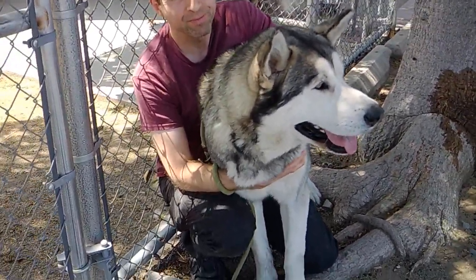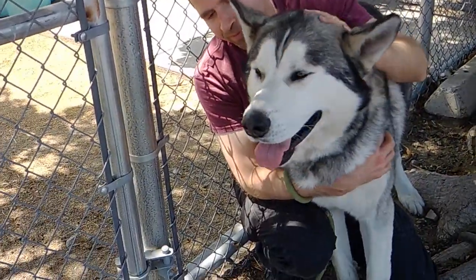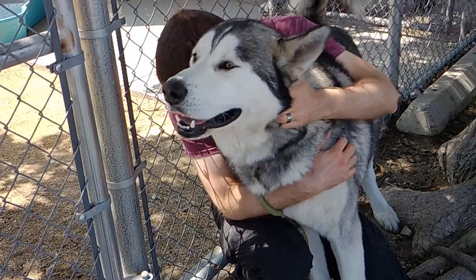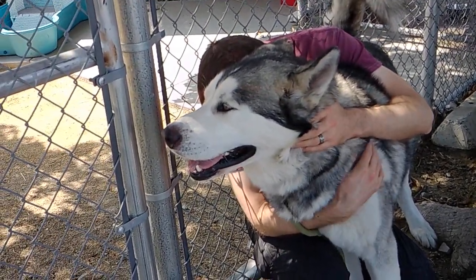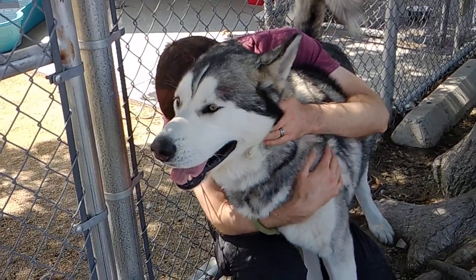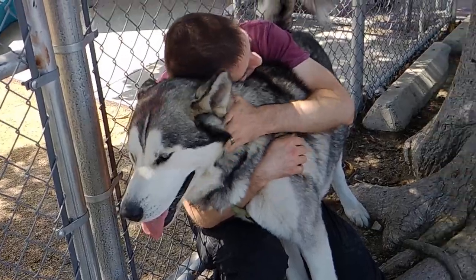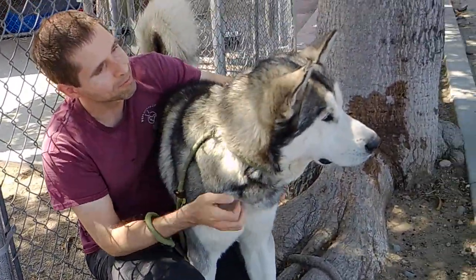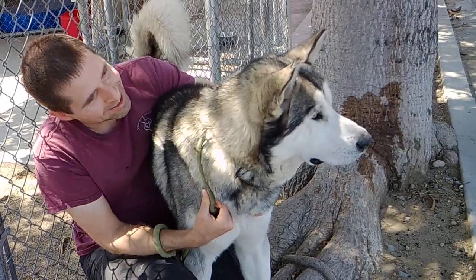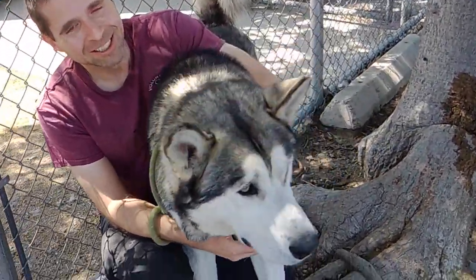Malamutes are a breed that requires some knowledge. So if you're interested in adopting, I would definitely recommend doing some research because they do need a lot of exercise, and there's a lot of hair as well — things you should know before adopting a dog like this. It does say that he was returned, so it's possible that somebody was not educated on the breed. We want to make sure that you're well aware of all the awesomeness that comes with a dog like this.